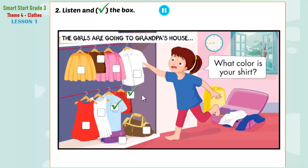Three. Lucy, can you see my skirt? What color is your skirt? It's yellow.